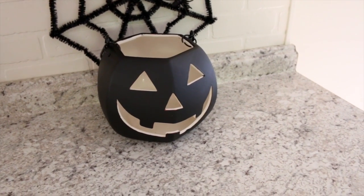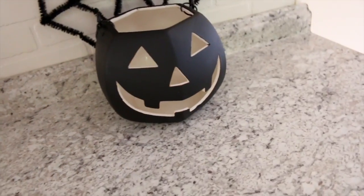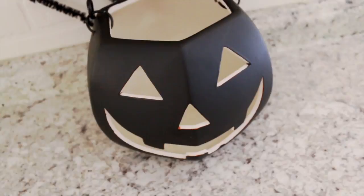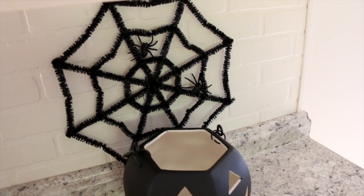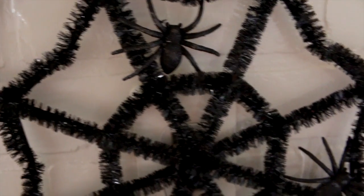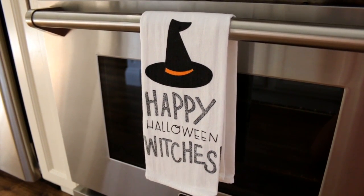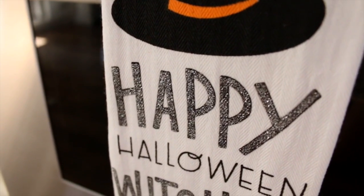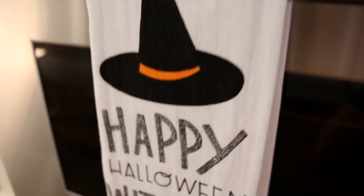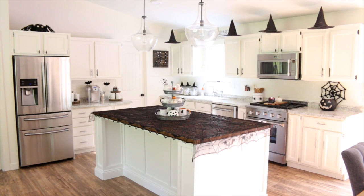This black jack-o-lantern is from Home Goods — it was actually orange when we bought it, and my husband spray painted it this gorgeous matte black color. I also have one of these spider webs from Dollar Tree; I removed the big clear spider that came in the center and added some black sparkly ones instead. On my stove I also have this Halloween dish towel from the Target dollar spot that says 'Happy Halloween Witches' with sparkly lettering.